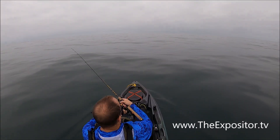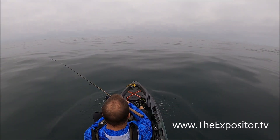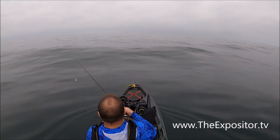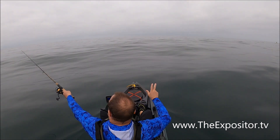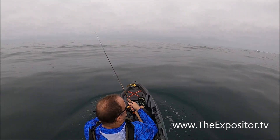I've got squid and shrimp trolling about 400 feet below me, and I'm using a lure on the top. I wish I had some live bait right now.